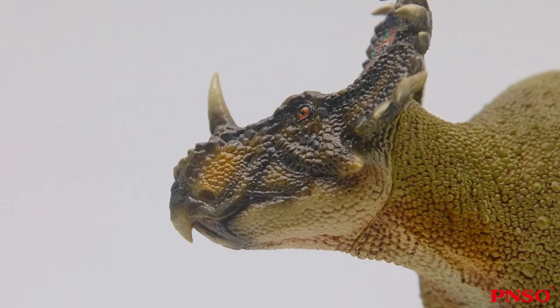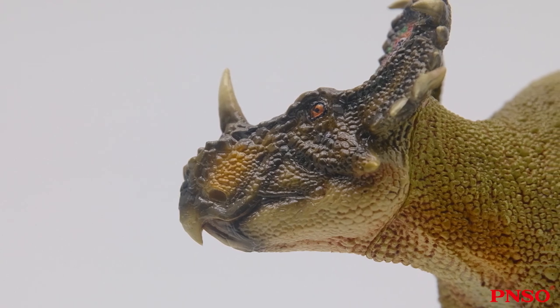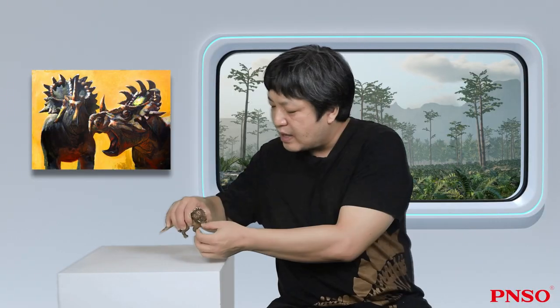Sinoceratops had many distinctive features. It had a nasal horn, but unlike most ceratopsians whose nasal horn was located close to the front of the mouth, the nasal horn of Sinoceratops was situated in the middle and rather rearward, being distanced from the front of the mouth. Besides, its nasal horn was thin and blade-shaped, similar to those of many ceratopsians.